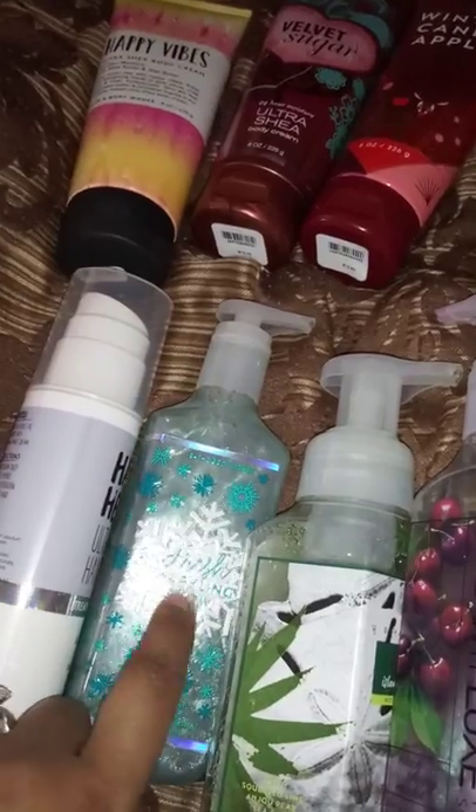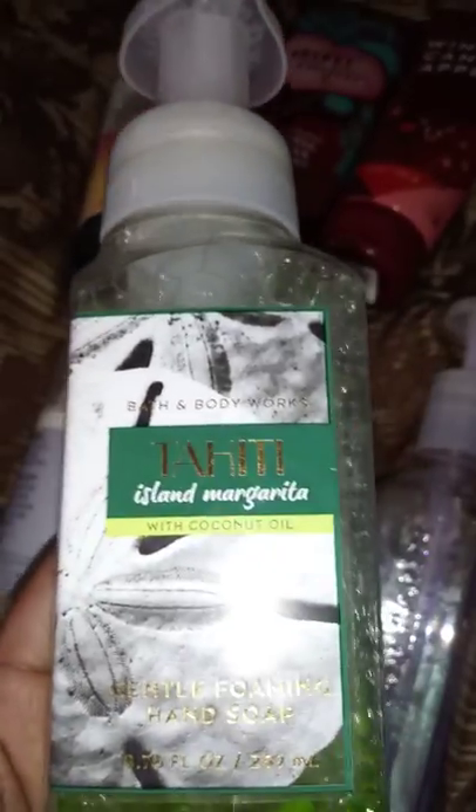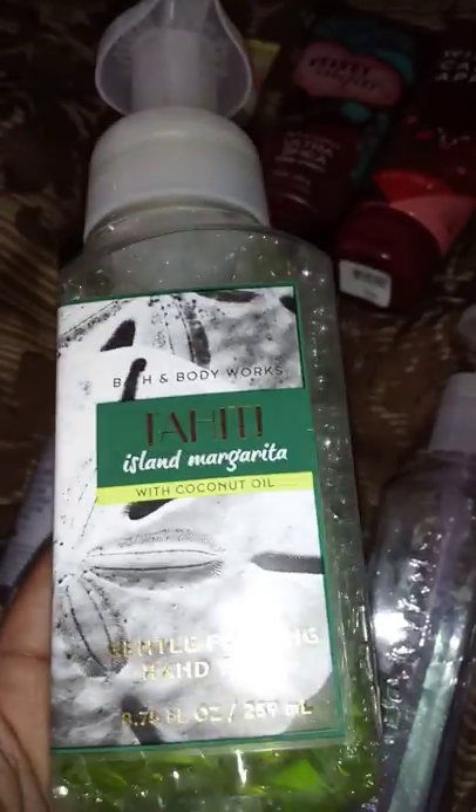Then we have Sahidi Island Margarita — it has coconut oil in it and is actually in our bathroom right now. This smells amazing; it makes me want a lime margarita for real. The notes are fresh squeezed lime, Anjou pear, and sea salt.